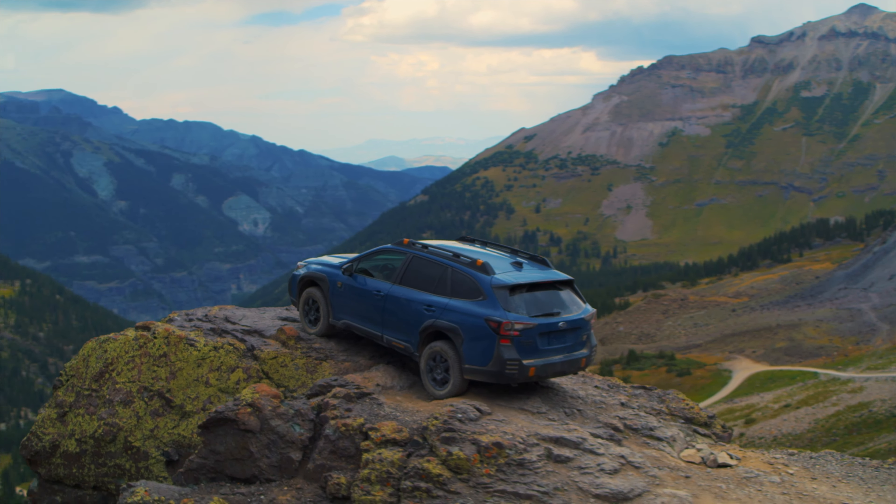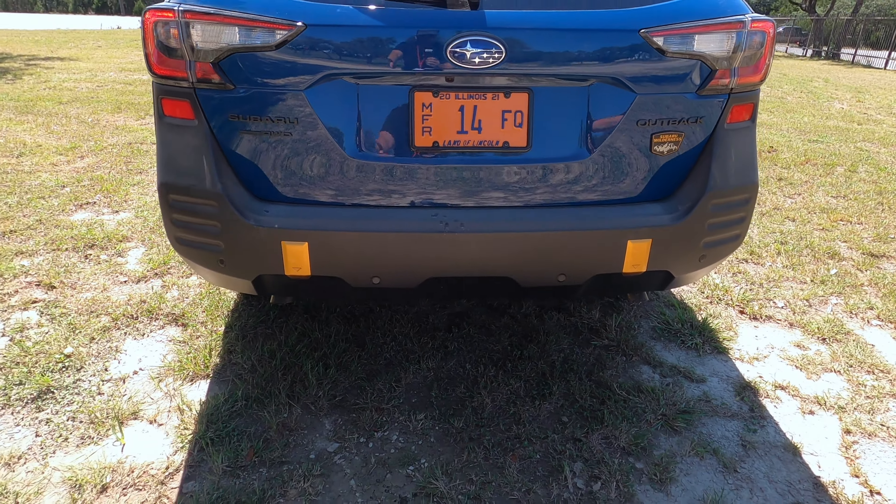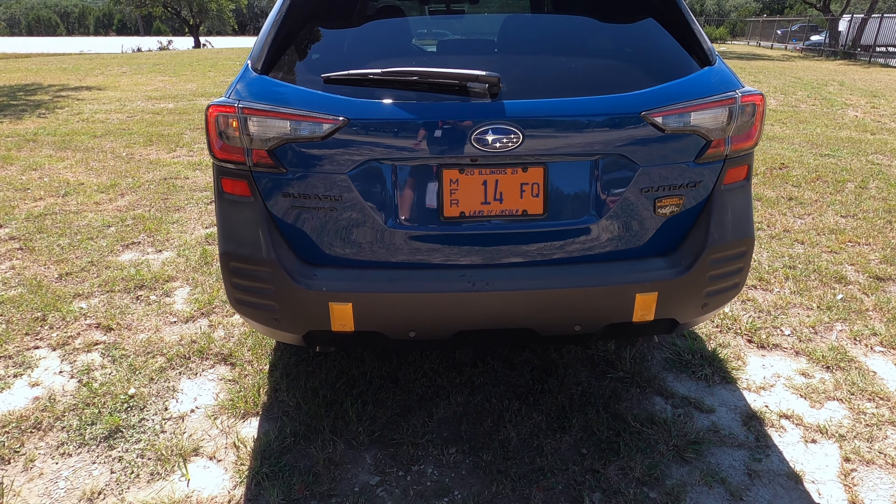Subaru gives you some LED aspects of the taillight, but you've got an incandescent turn signal. You still have a durable-looking bumper — something that can take a beating and not worry about getting scratched.